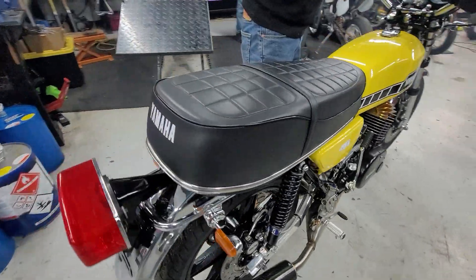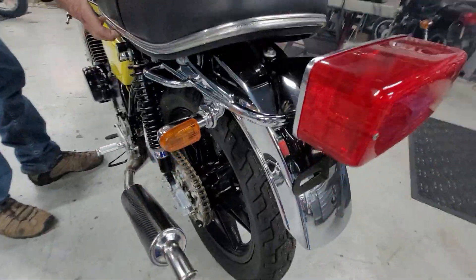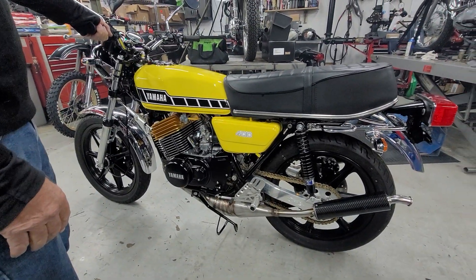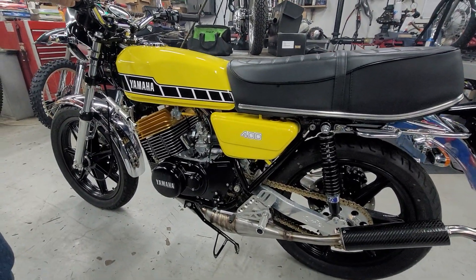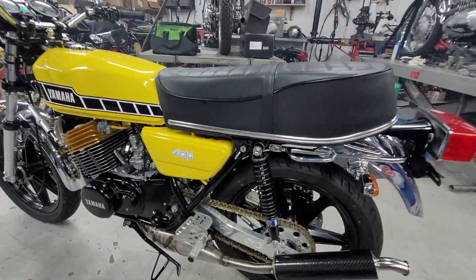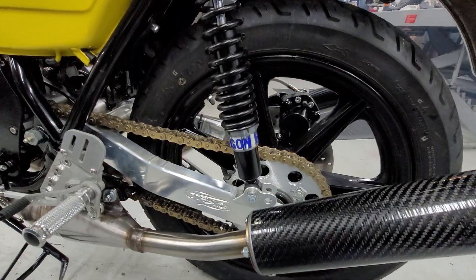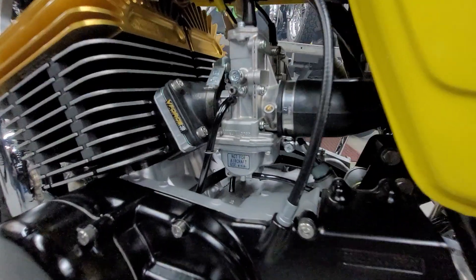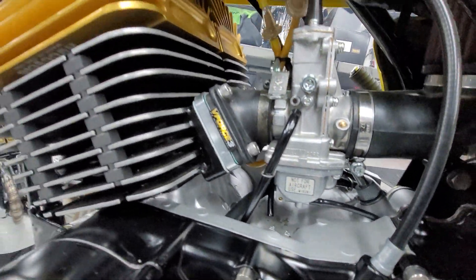Brand spanking new. Kaplan Kringle strikes again. It's going to be gone quick, man. 860-454-7024. If you want the finest RD400 in the United States of America, look no further. Sure perfection.